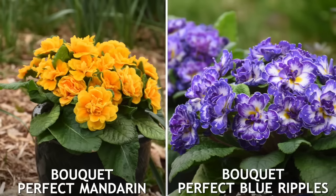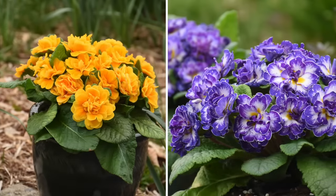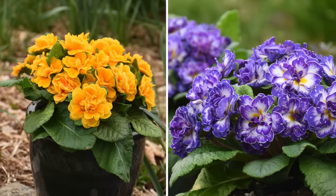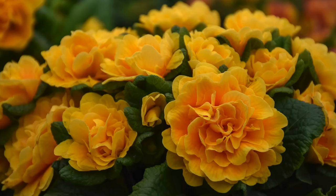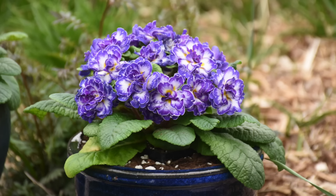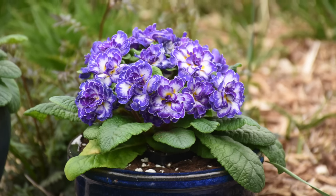There are also two varieties of perennial primrose, zone four through eight — there's one called Bouquet Perfect Blue Ripples and Mandarin. I've never grown primrose as a perennial before, but these were really pretty. They grow about five to eight inches tall, 10 to 12 inches wide, and they're nearly sterile, which means the plant is putting far more energy into flower production than into setting seed. So you're going to get a lot more color. It's a really fun option for early season color in a flower bed. They should winter over just fine, and they can also handle shadier spots.